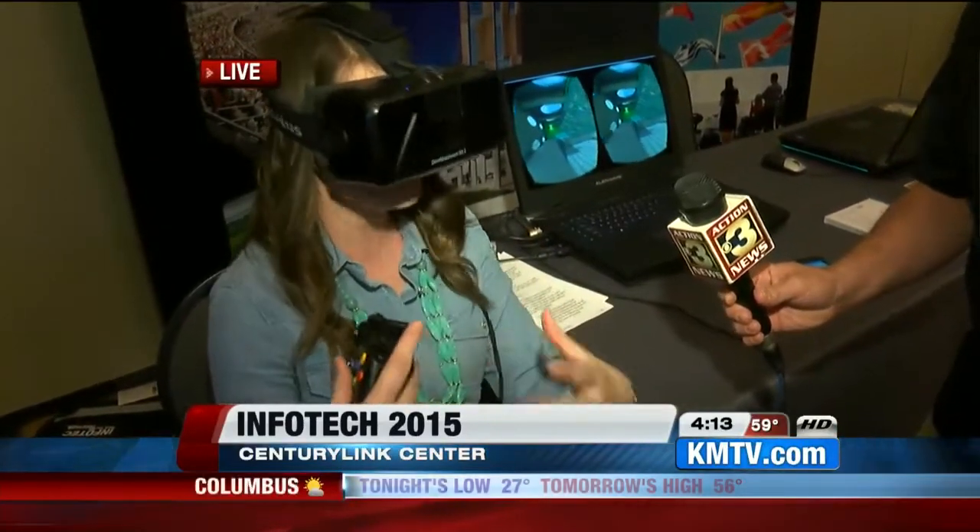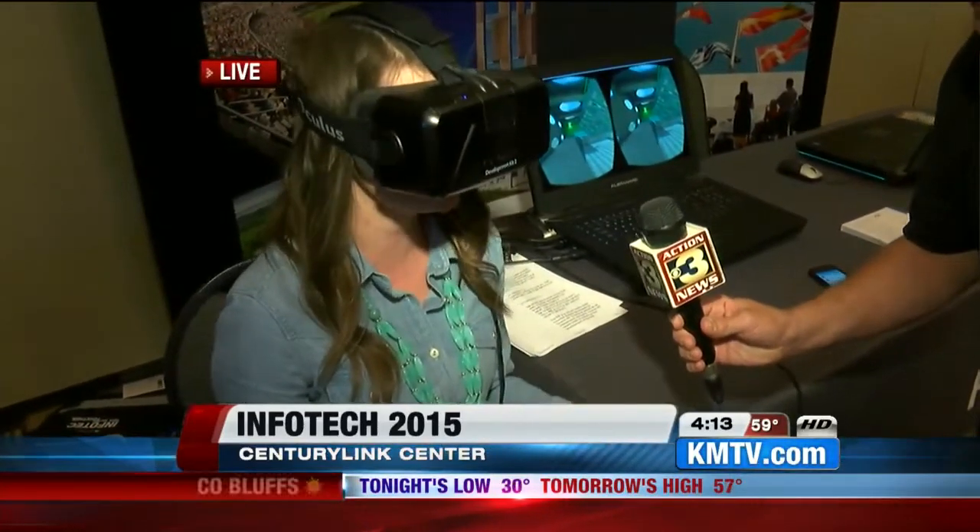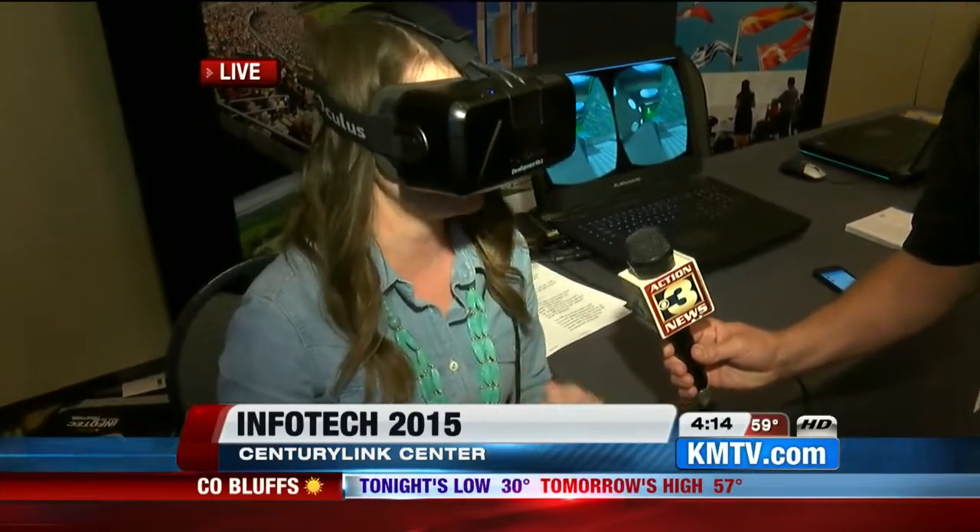From these cool gizmos and gadgets that we see, there are also some gadgets for a good cause. They were seen here today at InfoTech. Take a look.